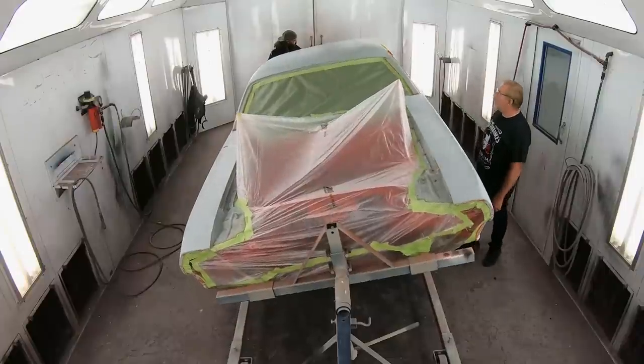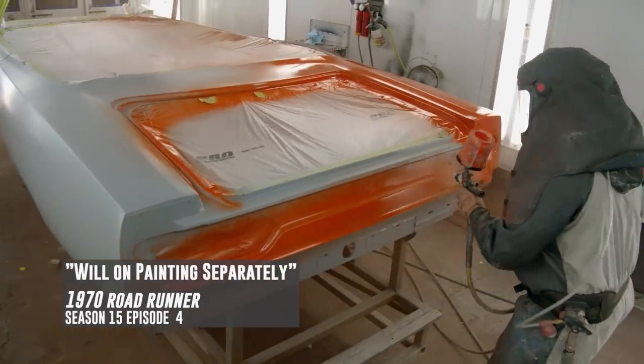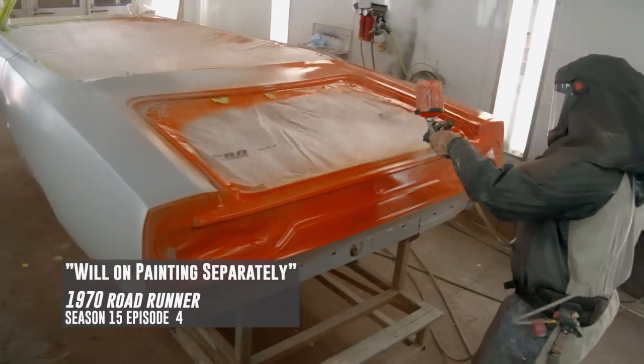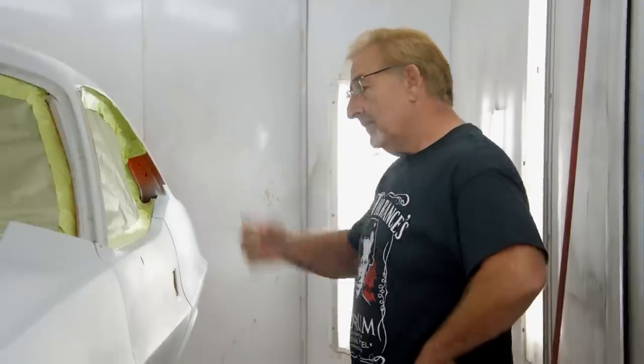How come you don't have the hood on? Are you going to do the hood separately? Yes, and the deck lid too. Remember that episode not too long ago where you were saying if you don't paint all of it at the same time on a metallic it won't match? This is such a fine metallic it's okay. A lot of circumstances, these cars are too big to have a hood and deck lid in there with the car, so I'll do them separately. I match the air pressure with a digital gauge on the back of my gun - however many coats I put on the car, I put on the hood and deck lid. I've never had a problem painting them separately.